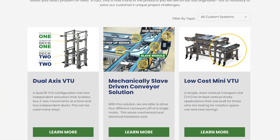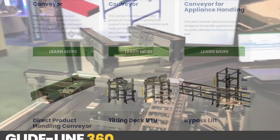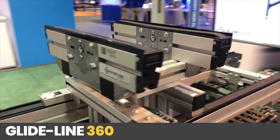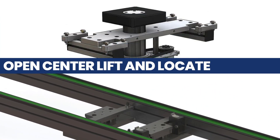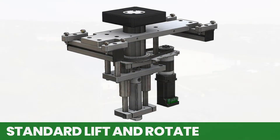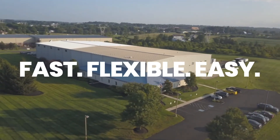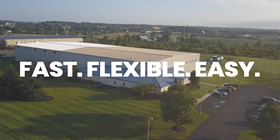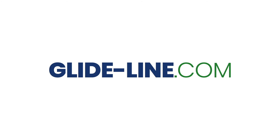GlideLine's vast selection of custom standard conveyor solutions and devices include many options that support unique product needs, such as those that require gentle handling, those that need an open-centered design, and those that require complete control over rotation angles. Working with us is fast, flexible, and easy. We provide the solutions you need with the innovations you've been waiting for. Visit GlideLine.com today.